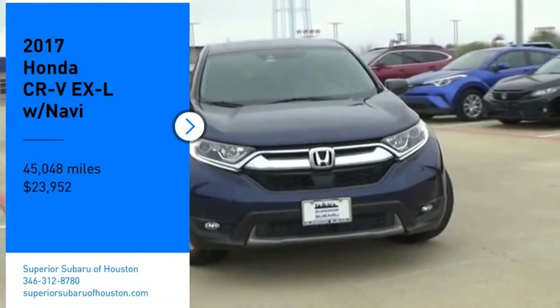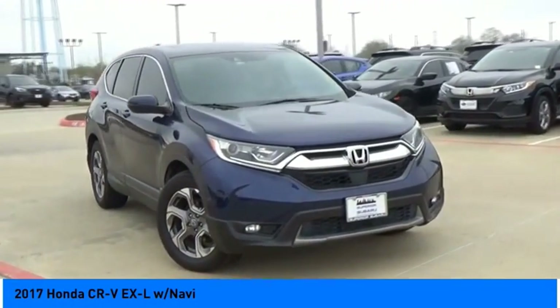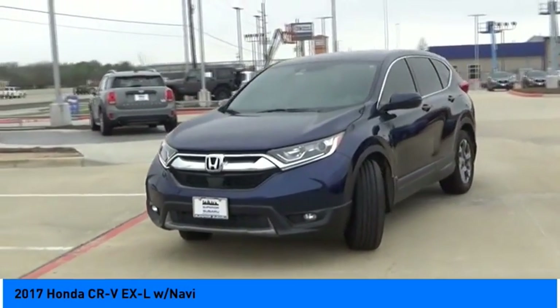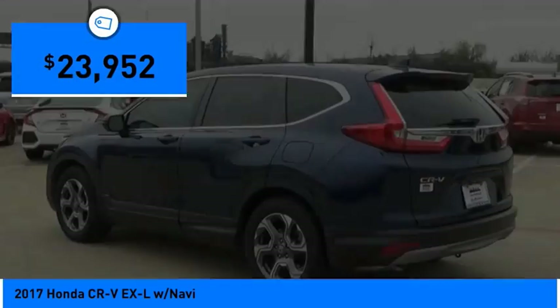Looking for the right vehicle? Check out the 2017 CRV — a top recommended vehicle because of its car-like driving manners, good value, cool technology, and comfy interior, and is priced below $25,000.